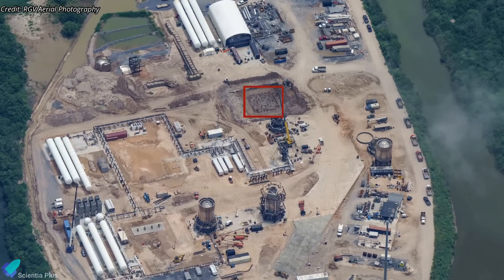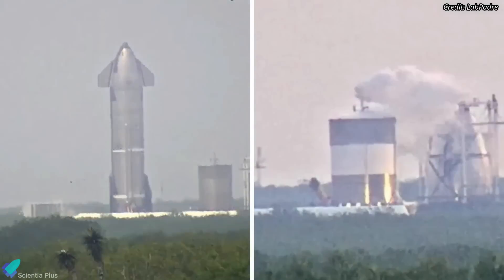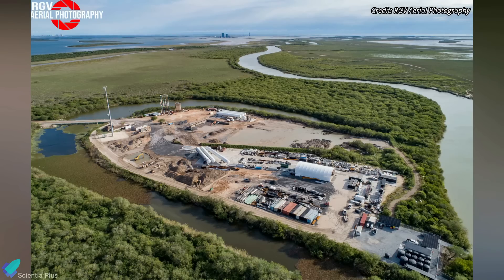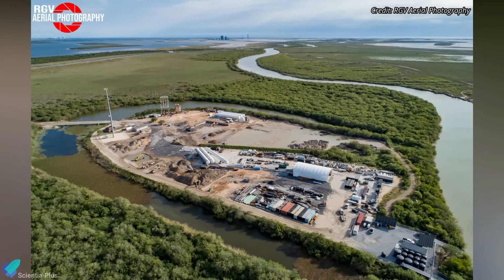SpaceX is currently building the foundation for a booster test stand at the Massey's test site. The company has already begun conducting Starship and test tank cryoproof tests at Massey's, and once the site is ready for booster tests, all future Super Heavy cryoproof tests will be conducted here.